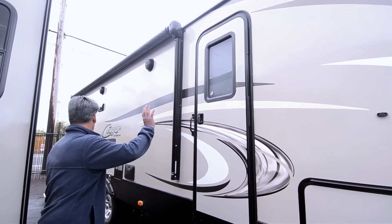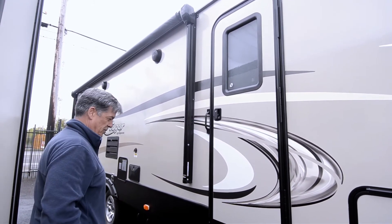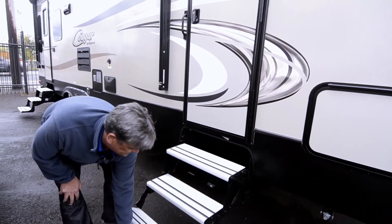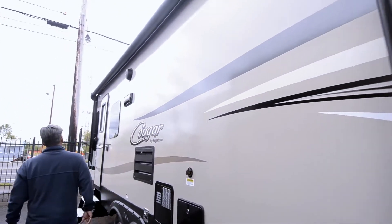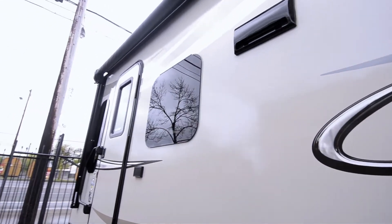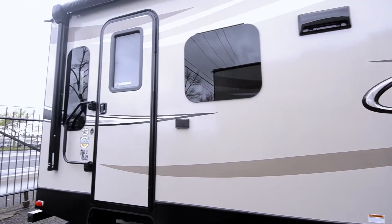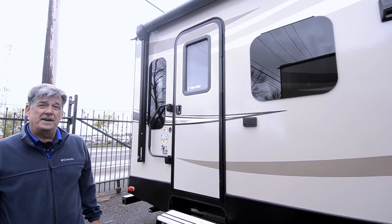On this model, two entrances — one in the bedroom, one in the living room, which we'll go over to in just a minute. Stairs fold down real easily. You have a big awning to cover your outdoor space if you're dining in the evening hours or the afternoon, give you a lot of shade. And it's electric, so it's real easy to set it up.